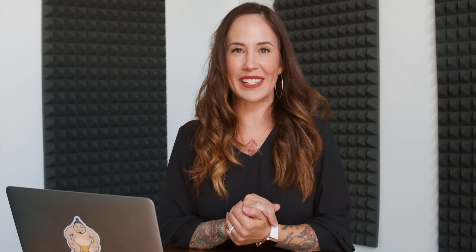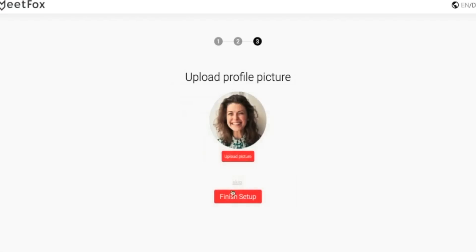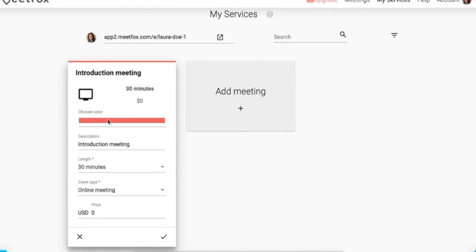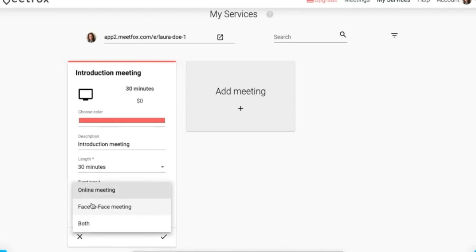Now let's dive into MeetFox. To get started, enter your basic contact info, select whether or not you'd like to get paid for your meetings and how, and then upload your profile picture. MeetFox features intuitive software customized to your working hours and services, so your clients can book meetings with you at their convenience. Go to the My Services tab to begin adding services, like an introductory meeting or an hour-long coffee meeting. For every appointment, you have the ability to choose its length of time and whether it's online or in person.